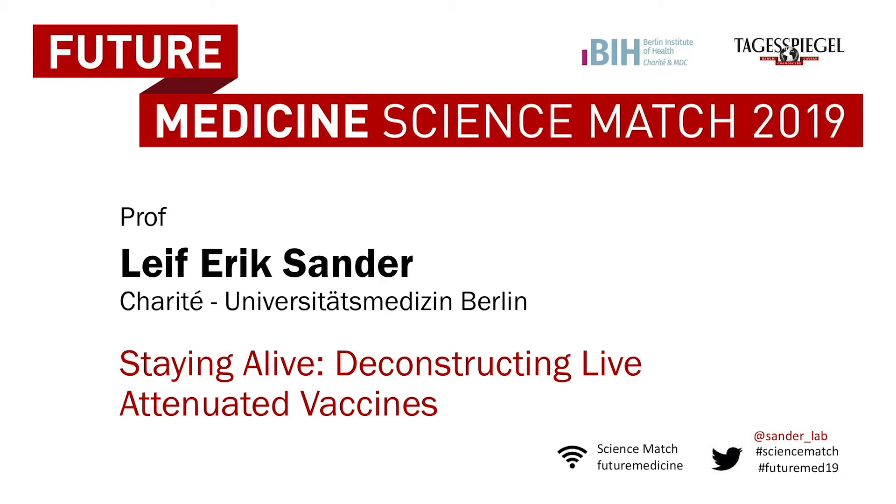Please welcome Leif-Erik Sander, Charité Universitätsmedizin, Berlin. Staying Alive: Deconstructing Live Attenuated Vaccines. Good morning. I'm going to tell you about vaccines.